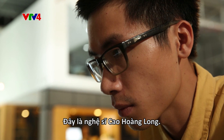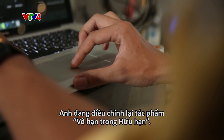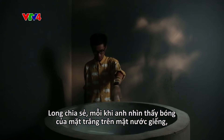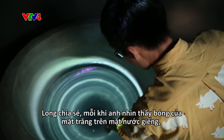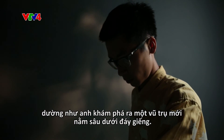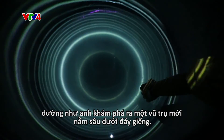Meet Cao Hoang Long. He's now retouching his artwork, The Infinite in the Finite. Long said whenever he looked at the reflection of the moon on the well water, it was like discovering a whole new universe at the bottom of its depths.